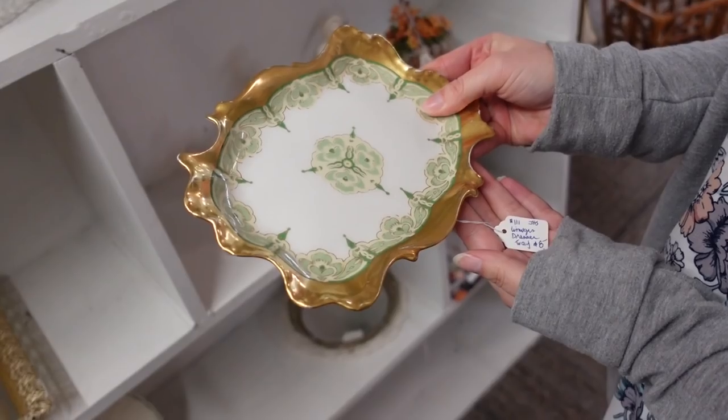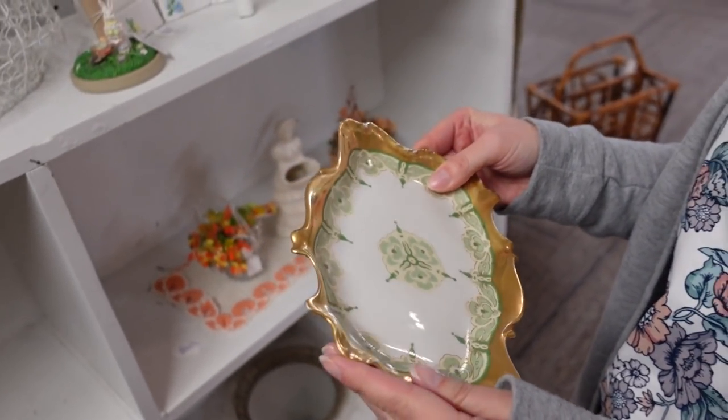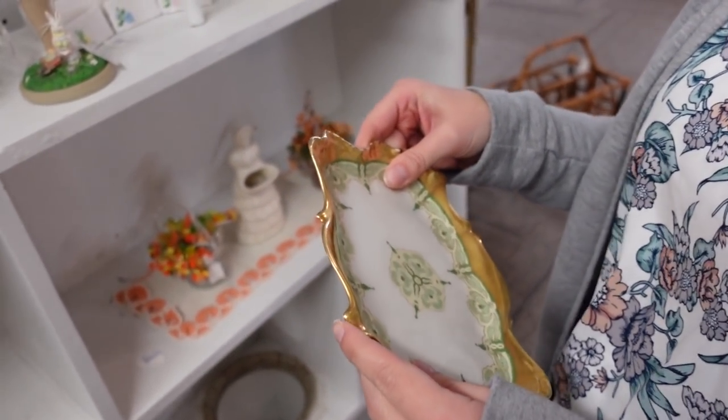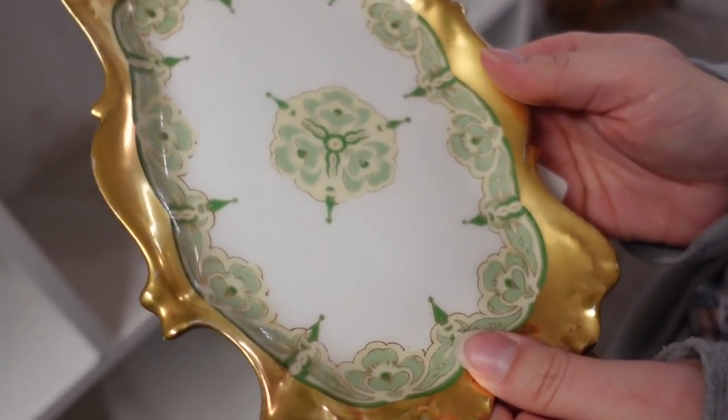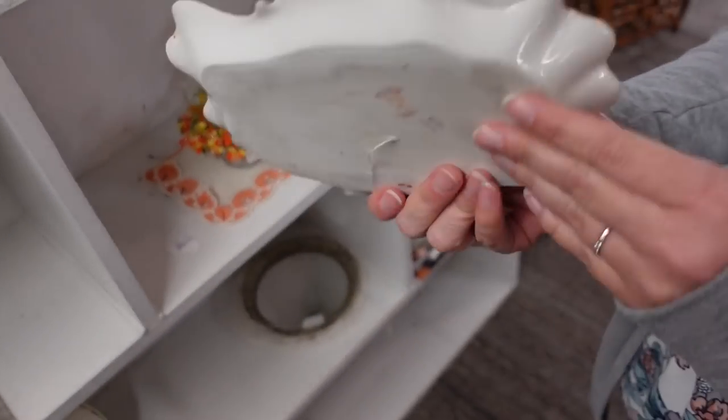Is it Limoges? It's Limoges, yeah — for $8. It's pretty — I'm surprised I knew it was Limoges just by looking at the front of it. That's a sign that I'm looking a little bit smarter at least.